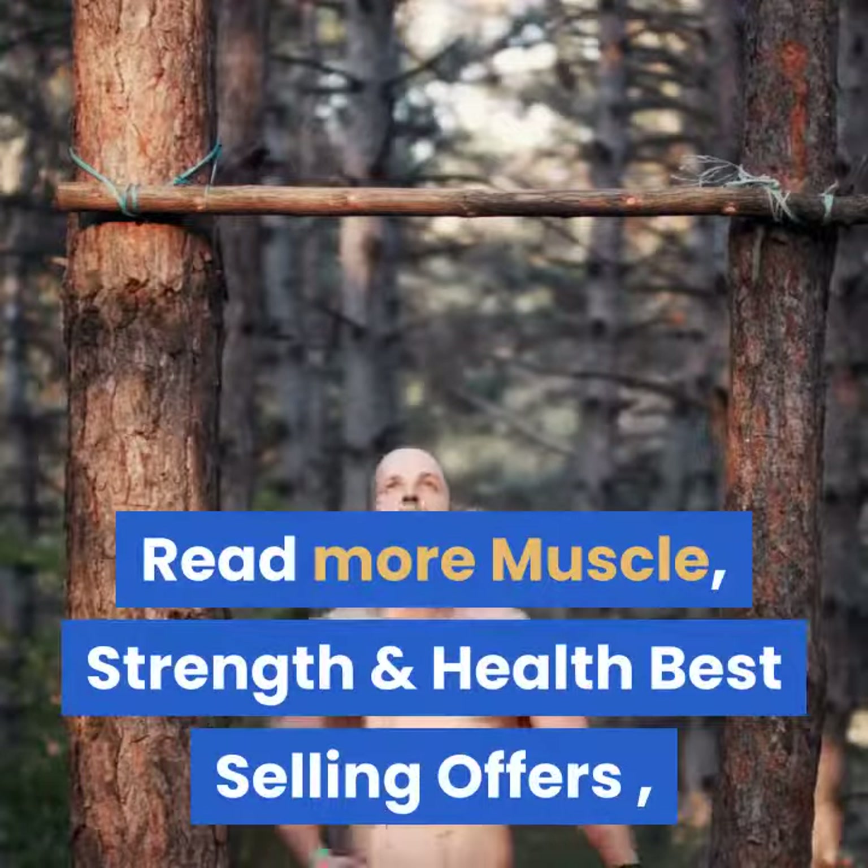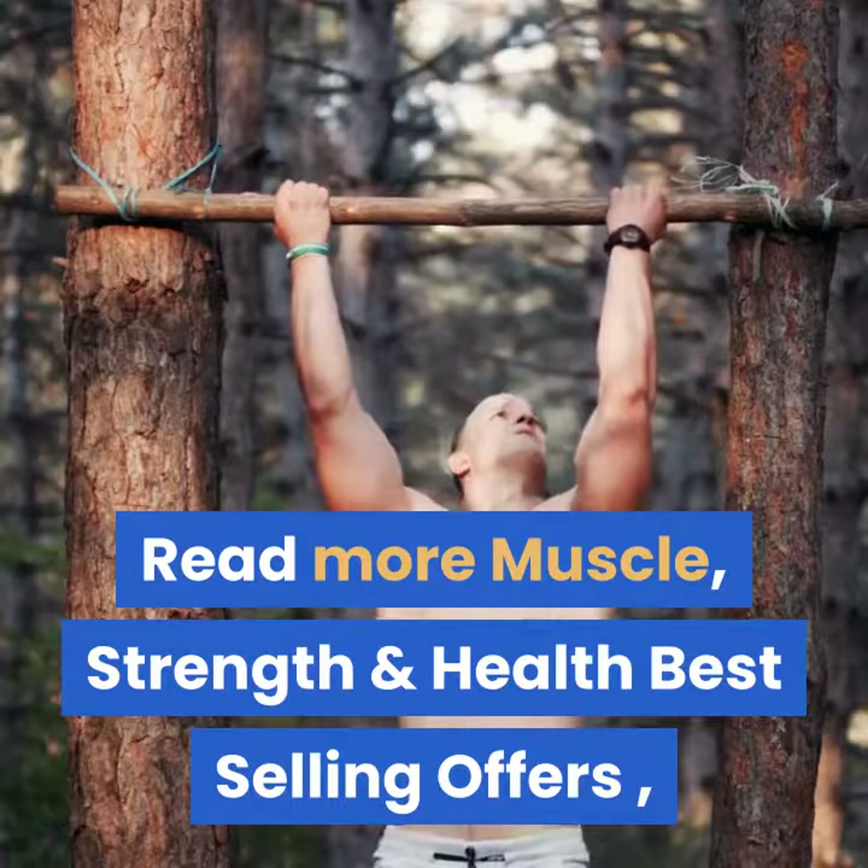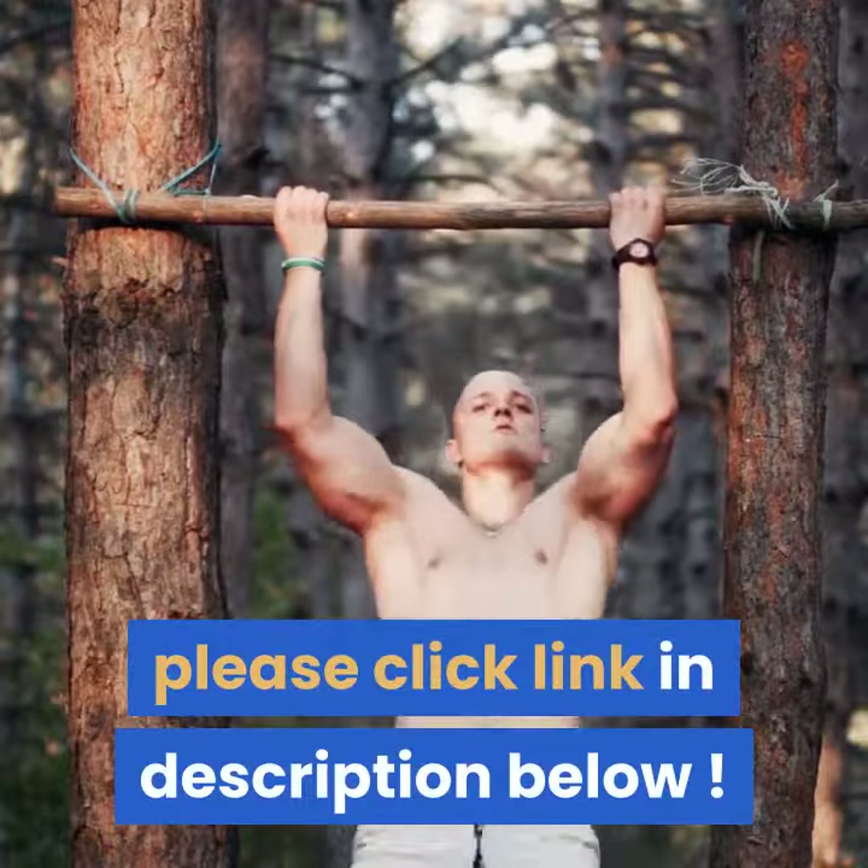Read more Muscle, Strength and Health Best Selling Offers. Please click the link in the description below.